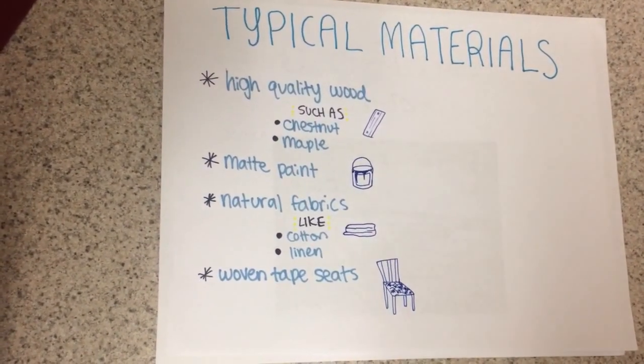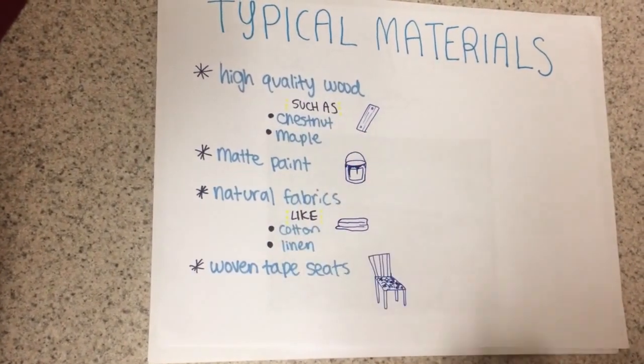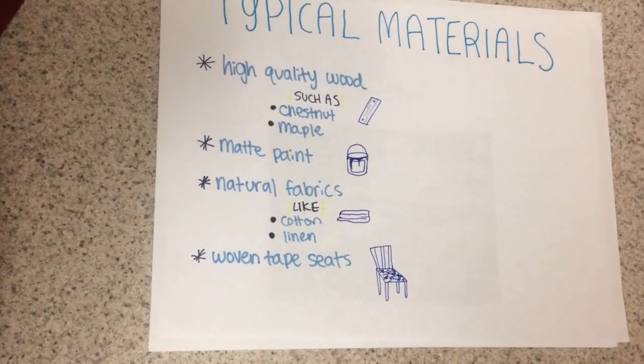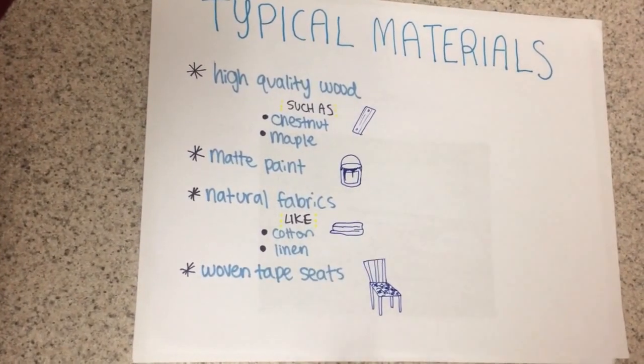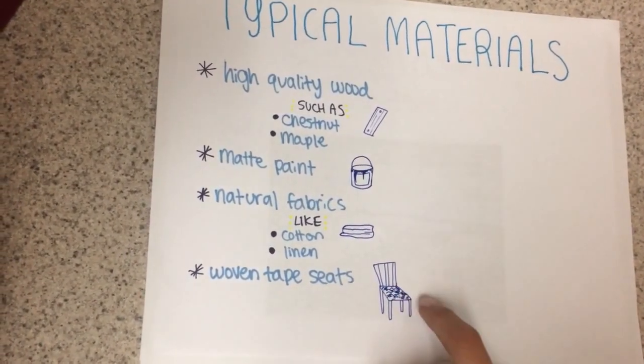Because the Shakers focus on natural materials, high quality woods like chestnut and maple are often used. For the walls, there is matte paint, and natural fabrics like cotton and linen are seen frequently, as well as woven tape seats — where the seats of the chair are made of woven fabric.